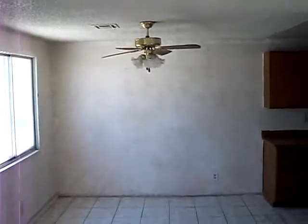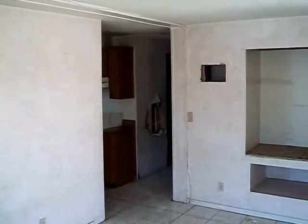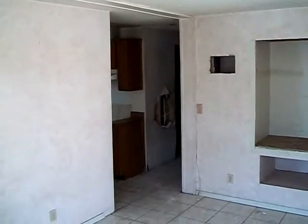Anyways, there you have it — 4476 Cool Valley. Not a bad looking home, just a lot of patchwork needed with the walls and carpet. There you have it: 4476 Cool Valley Drive, Las Vegas. Welcome to your new home.